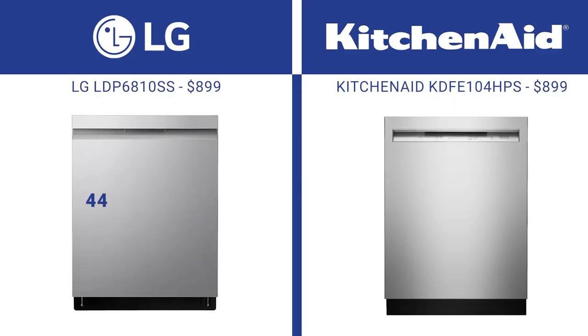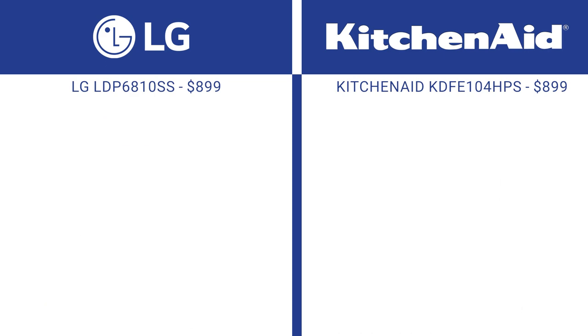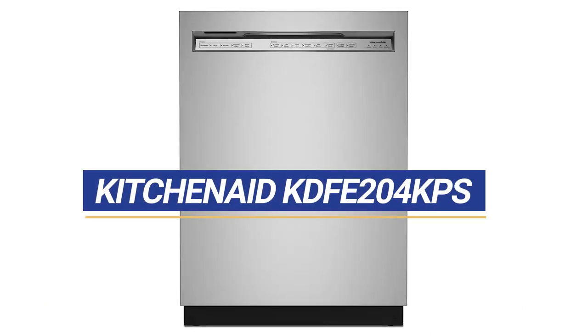LG is 44 decibels — the minimum threshold for quietness — so you won't hear your dishwasher in an open kitchen. KitchenAid is 47 decibels, so you'll hear it while you're watching TV while the dishwasher is running. KitchenAid does have a 39-decibel model with similar features, the 200 series, at roughly $1,050.